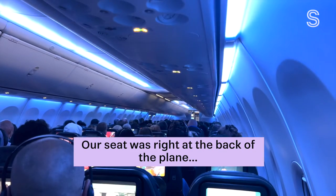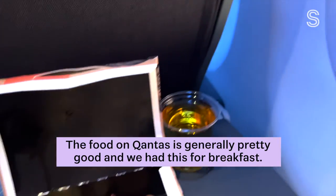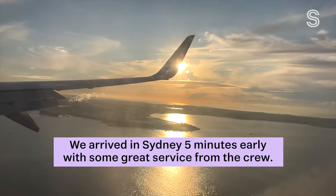Our seat was right at the back of the plane and it was crammed. This is me testing the recline — there was almost nothing. The food on Qantas is generally pretty good, and we had this for breakfast. We arrived into Sydney 5 minutes early with some great service from the crew.